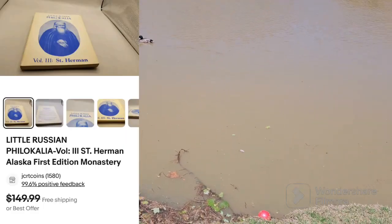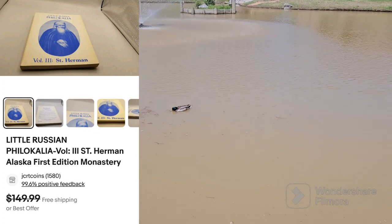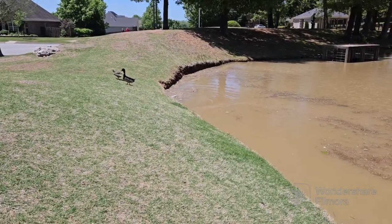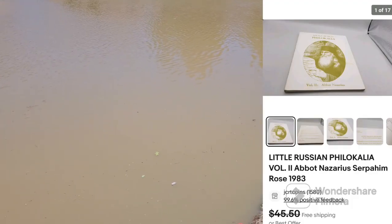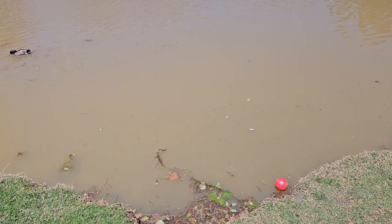Little Russian Philokalia — that's how you say that. I paid zero, came out of the storage unit that all the books came out of. Volume 3 sold for $115. Volume 2 sold for $35, same buyer. So $150 for those books. Not bad.